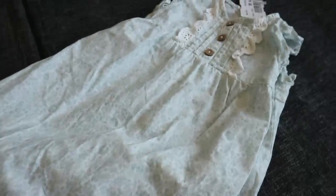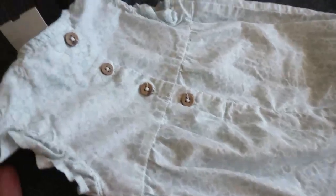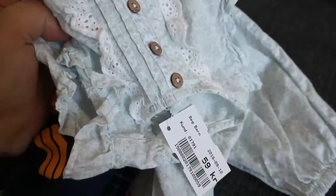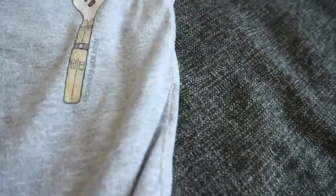Now we have a little bit of secondhand finds. This is a gorgeous printed Newbie romper by Capol — look at the detail, it is so pretty. It has buttons in the back as well as in the front. I love Newbie; I just can't explain how much I love their clothes because they're always coming out with the cutest things.